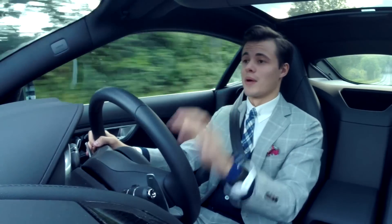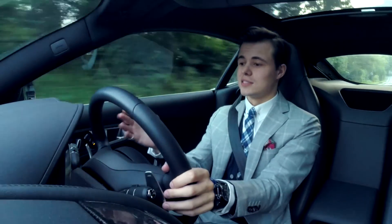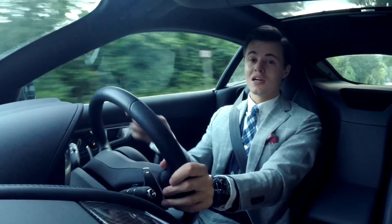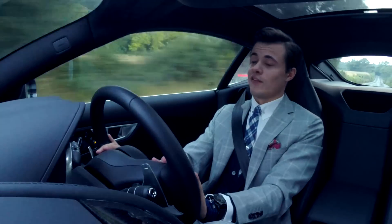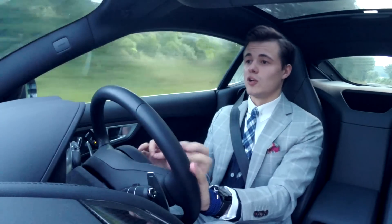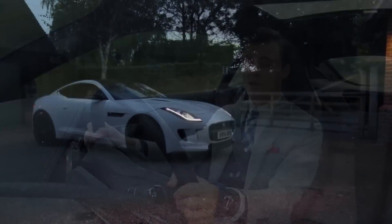I am absolutely blown away by this car. It is so much fun to drive and has so much character. Jaguar have finally created a car that appeals to older and younger generations alike. Quite frankly, I think Jaguar have created one of the best-looking and sounding cars I've ever seen or heard. They've combined it with fantastic performance and handling, and topped it all off with true quintessential British heritage. It really is good to be bad.